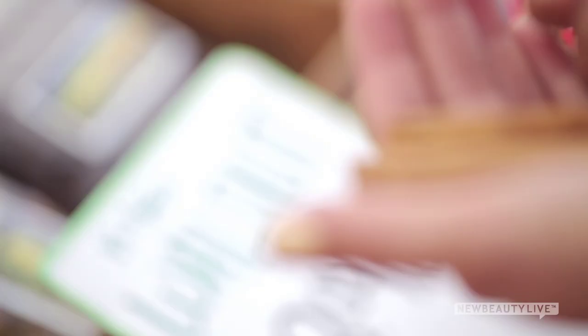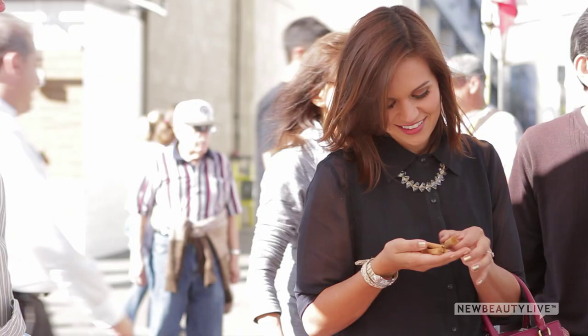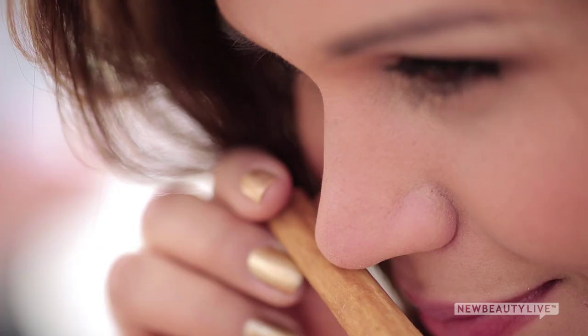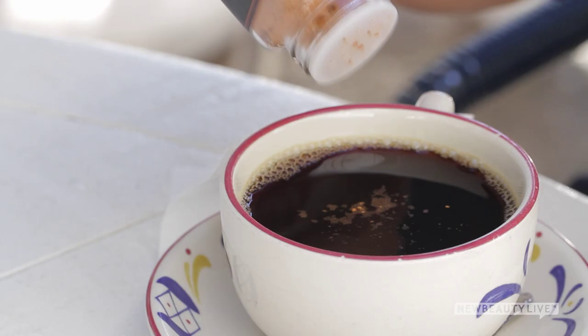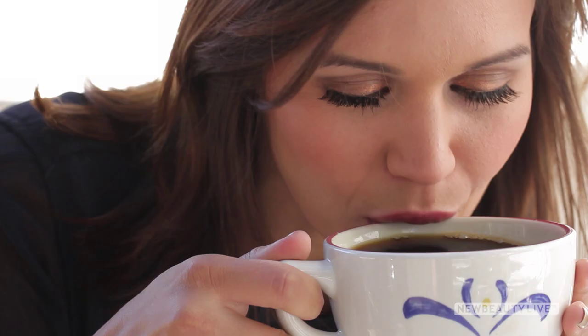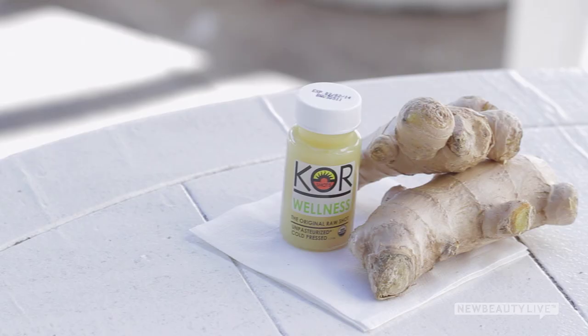First, cinnamon. While it's most popular during fall and winter months, cinnamon can speed up your metabolism all year long. By helping your body to metabolize sugar, it keeps insulin levels stable. That helps you eat less and store less fat. Try adding a quarter teaspoon of cinnamon to your morning cup of coffee.